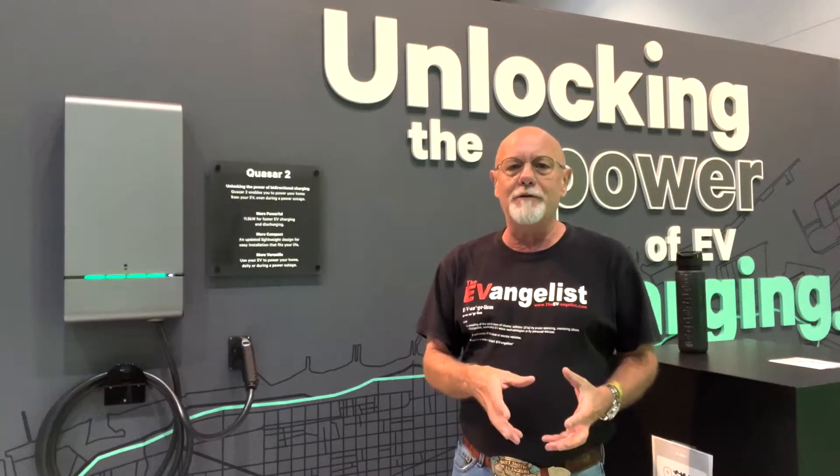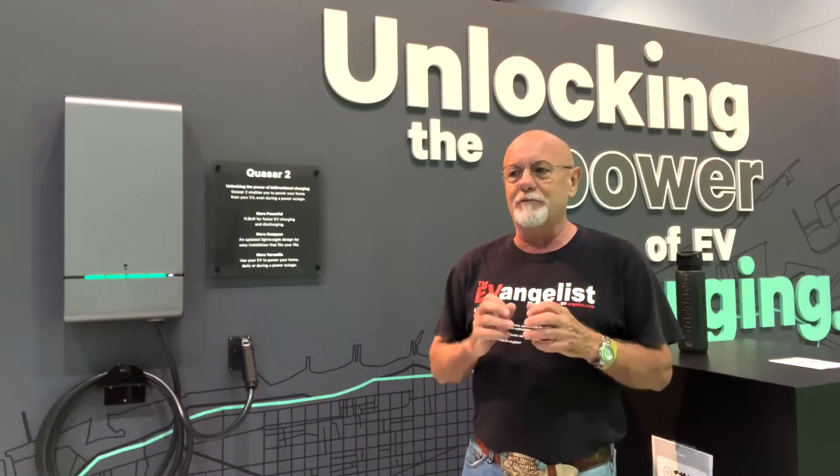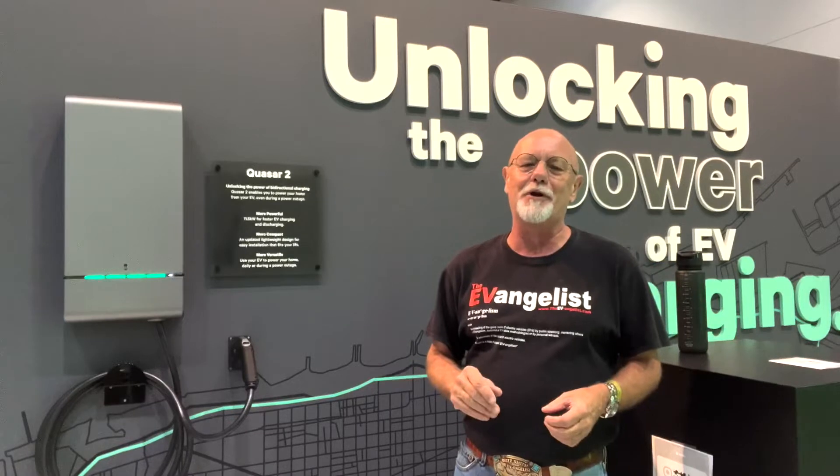This is an important thing for electric vehicles in general to dispel all the horrors — oh, the grid's going to collapse and all that sort of thing. So it allows you to put power back to your grid.